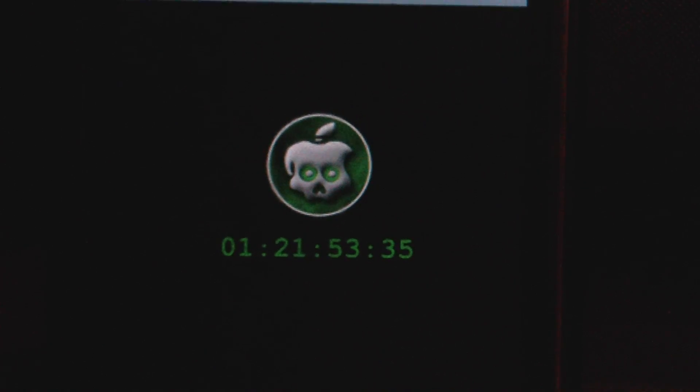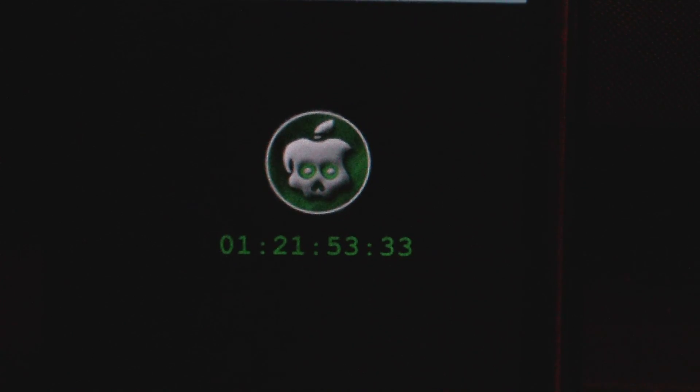That's about it, guys. I just want to let you know about this countdown — once it hits zero it will come out. Please like this video, comment, and subscribe for more videos. I'll see you guys in my next video. Peace.